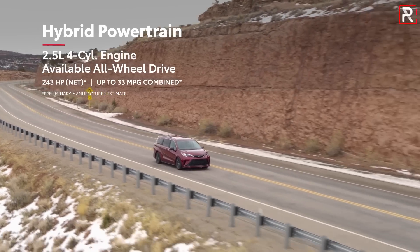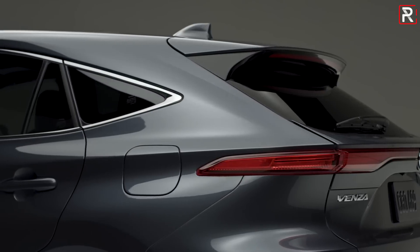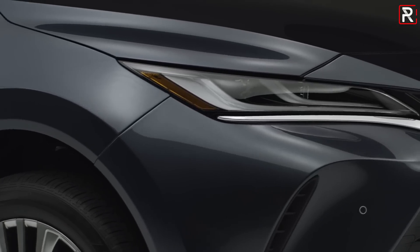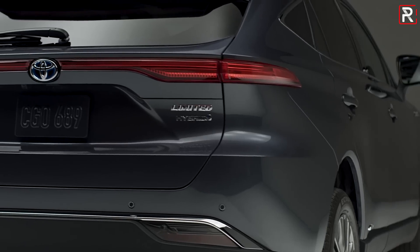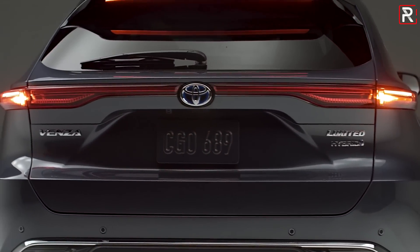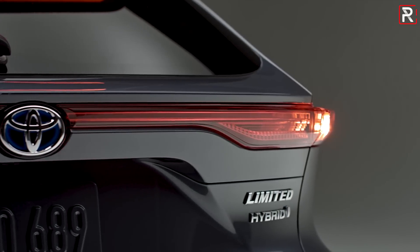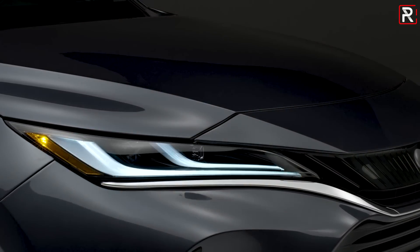In the RAV4 Hybrid, this powertrain offers very sufficient power that should satisfy most people. The beauty of being a hybrid is the Venza will get up to 40 mpg combined on the base LE trim — matching the RAV4 Hybrid and the CR-V Hybrid. Power flows through an eCVT, which is your only transmission option. Towing wasn't announced, but the RAV4 Hybrid tows around 1,500 pounds, so the Venza should be similar.